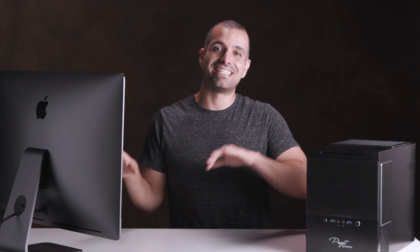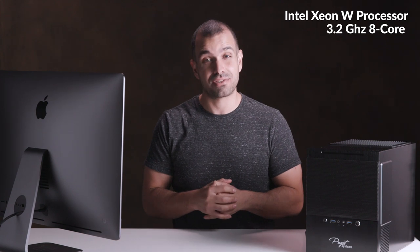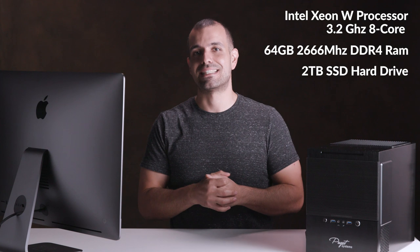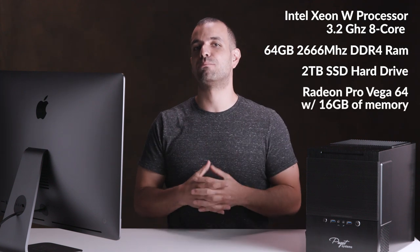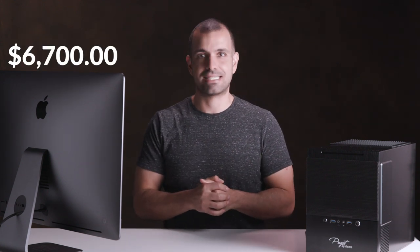Let's start first with the budget and specs. This is the exact same iMac Pro that we tested in our Lightroom performance test in a previous video. It's configured with a 3.2 GHz 8-core Intel Xeon W processor, 64GB of DDR4 RAM, a 2TB SSD as internal storage, and the Radeon Pro Vega 64 with 16GB of memory. For comparable warranty, we also added AppleCare to the iMac, and that gave us a pre-tax total of $6,700.